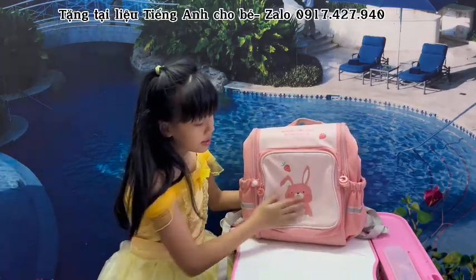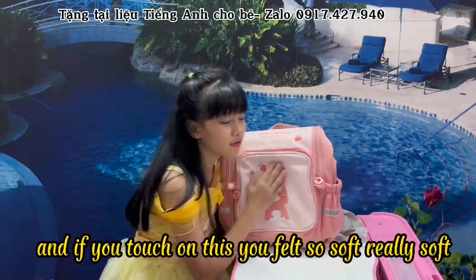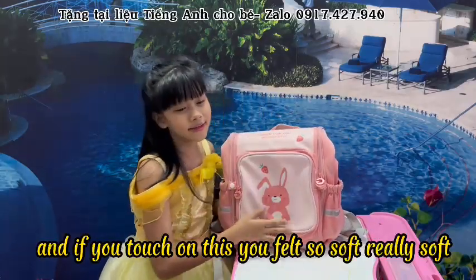It's very lovely. And if you touch it, you feel how soft it is — really soft.